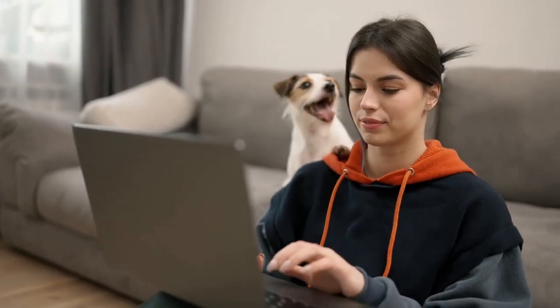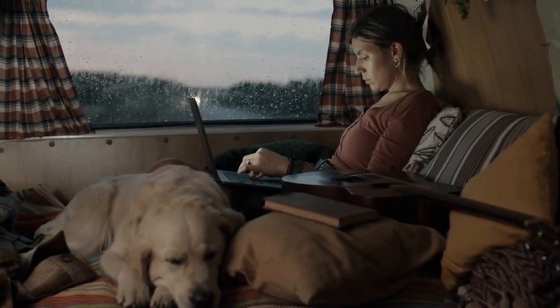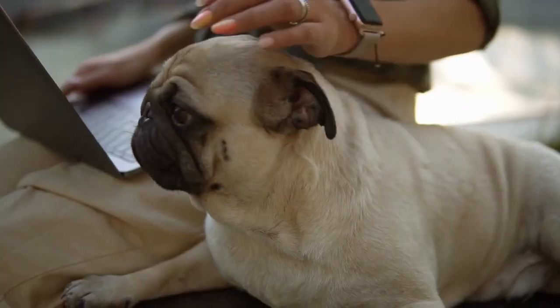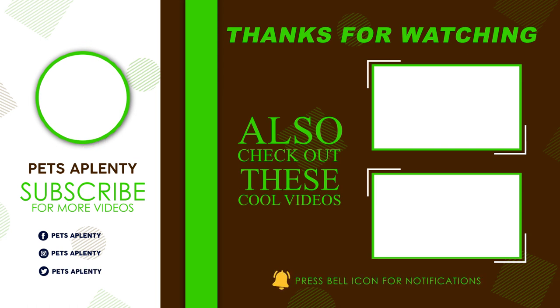Would you consider getting this breed as a companion? Let us know in the comments section below. Consider becoming a member of our channel by clicking the Join button to get early access to our upcoming videos, plus other membership perks. Also, check out our playlists and click on the video links that pop up at the end of this video. Thank you for watching! We'll see you next time!